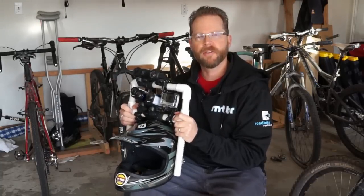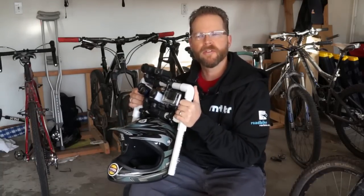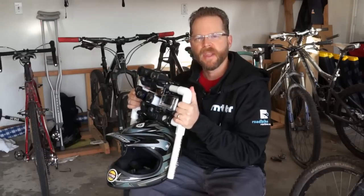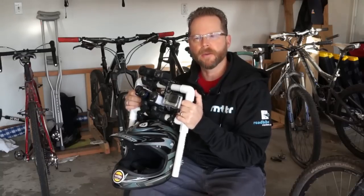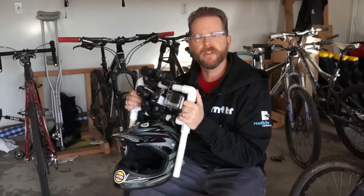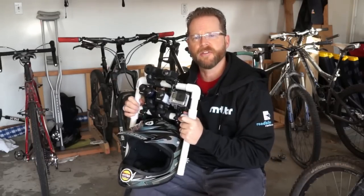Next up we have the trail test, which is probably what most people want to see. That's full resolution 1080p at the fastest frame rate, following another rider on trail. The third part of the test is the tunnel test, which shows how quickly the exposure on these cameras adjusts.